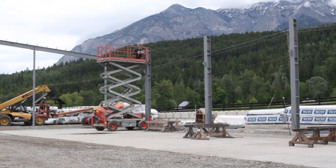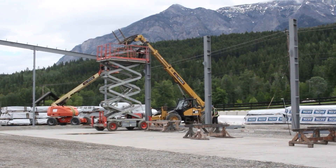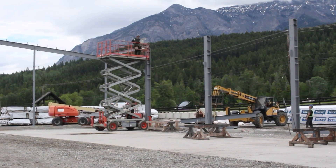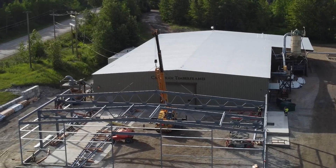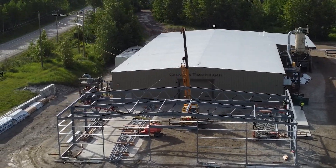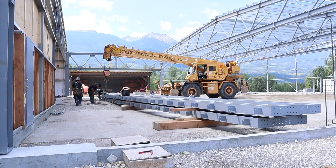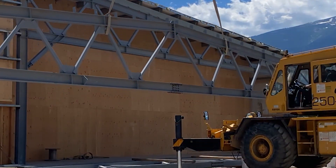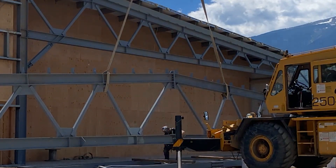In June 2022, we began erecting the steel frame, which would eventually become the shop floor space housing our new Hundegger machine. This machine will increase our timber capacity by 500%, enabling us to cut large-scale engineered wood products and run larger timber sections, handle more complex and larger scale commercial projects in both timber and mass timber like glulam and CLTs.